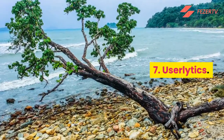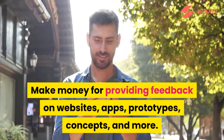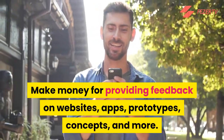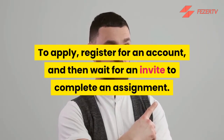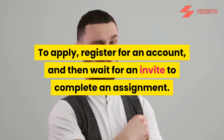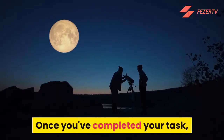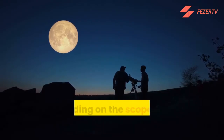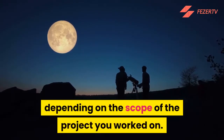Number 7: Userlytics. Make money for providing feedback on websites, apps, prototypes, concepts, and more. To apply, register for an account and then wait for an invite to complete an assignment. Once you've completed your task, you'll be paid via PayPal anywhere from $5 to $90, depending on the scope of the project you worked on.